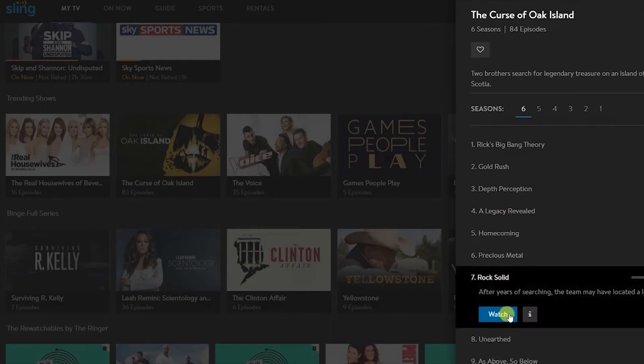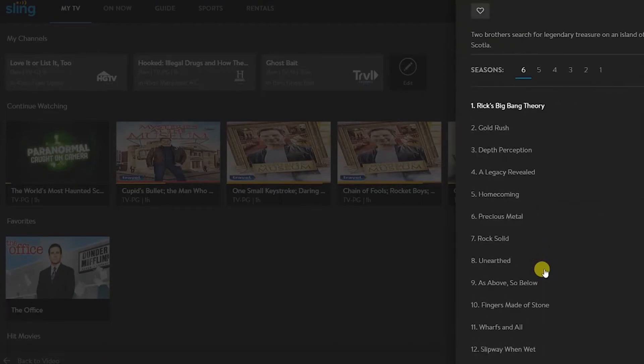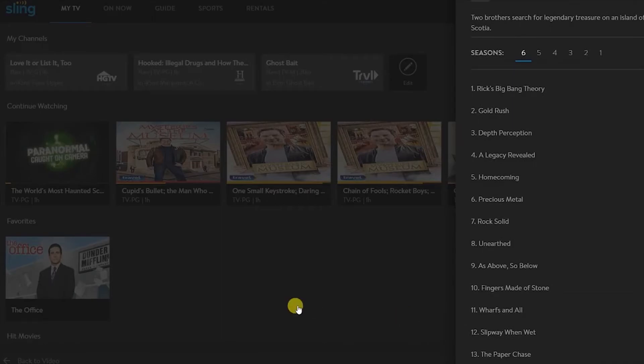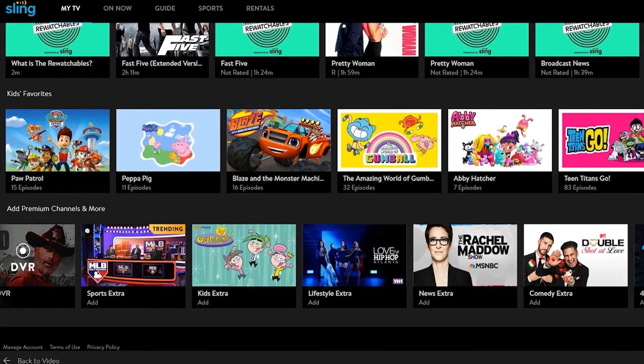Another cool option is they do have an on-demand section as well, so if you've missed an episode or want to catch up they have on-demand for whatever they have listed — whether it be Curse of Oak Island, Mysteries at the Museum, The Office — there is an on-demand section so you can catch up.